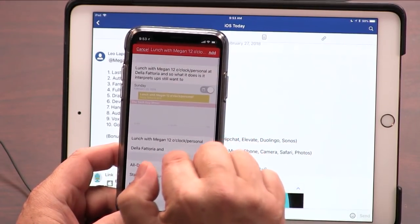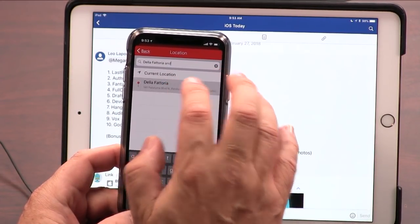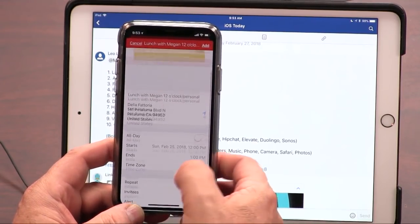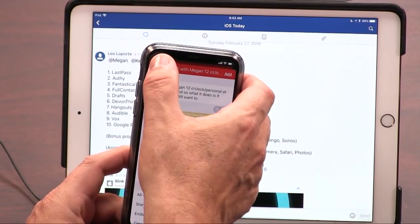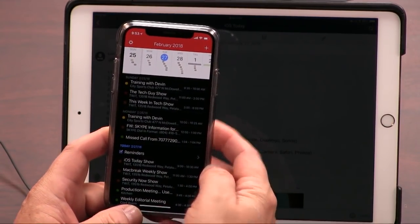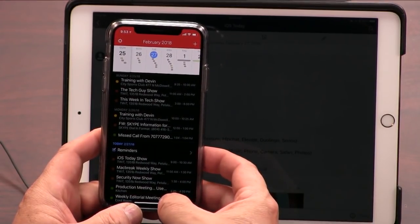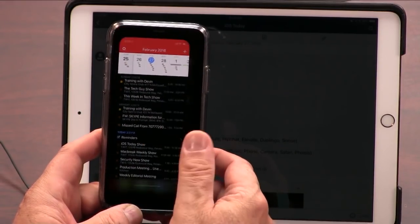It interprets what I said and turns it into 12 o'clock. It did get the location at De La Fetteria. The slash personal supposedly puts it in my personal calendar — it did. So it has natural language processing — it understands English. I'm going to discard that event. So it makes it very easy. That's Fantastical. It's not free — it's from Flexibits, five dollars. It's a little more expensive for the desktop, but it also gives you great notifications.